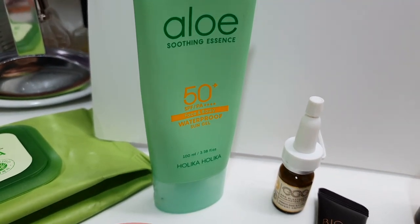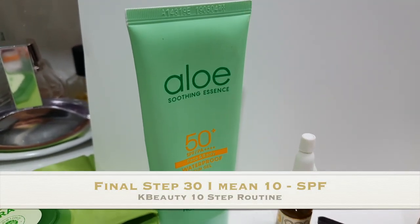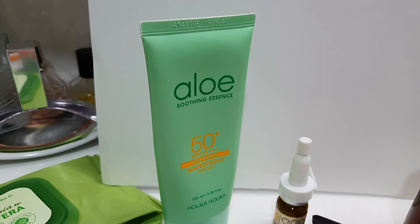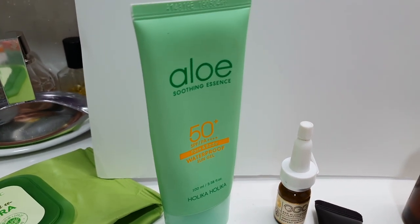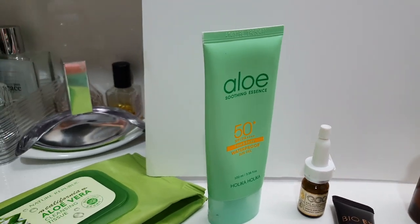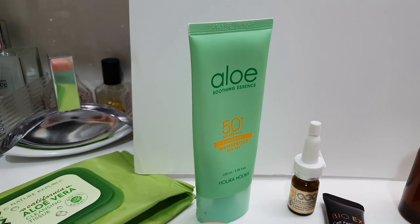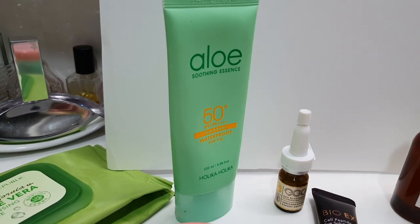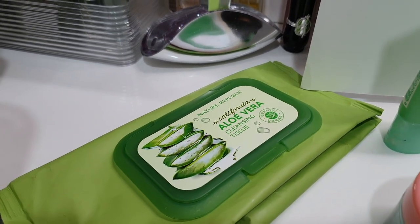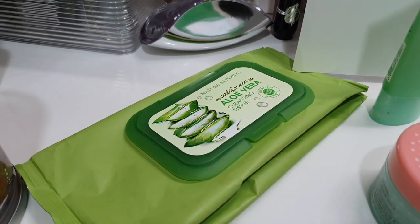Of course after all of that you cannot skip sunblock, because otherwise you ruin your whole routine — you have to protect your skin from the sun so you don't get sun damage, like I had and had to get laser treatment to remove. I really love the aloe vera line — I believe it's called Helica. Nature Republic also has a great aloe vera line and I use their facial cleanser to remove makeup.